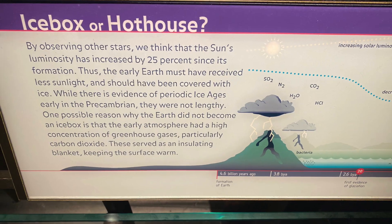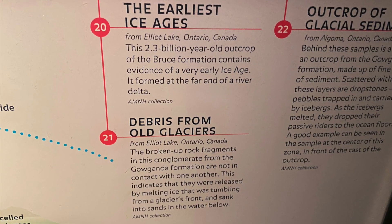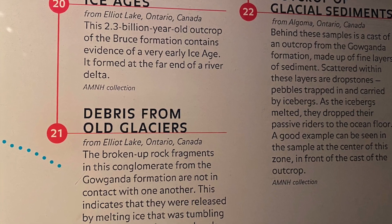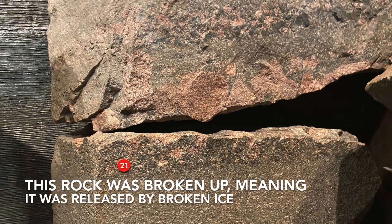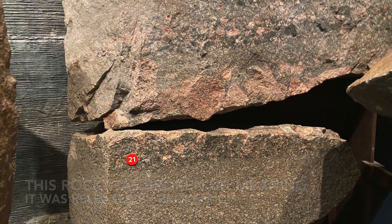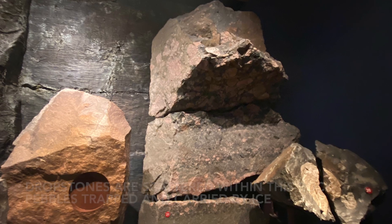Scientists think that the sun was less bright back then. Earth might have been getting less sunlight, but there was a greenhouse effect because of a high concentration of carbon dioxide keeping the surface warm. Sound familiar? But despite that, there were some periods of ice ages.